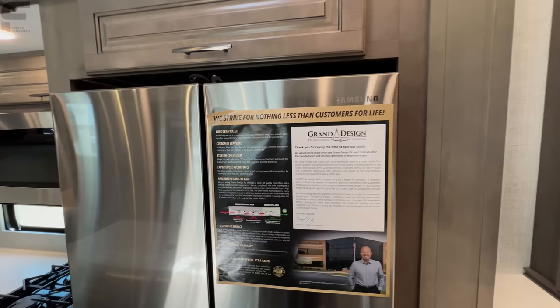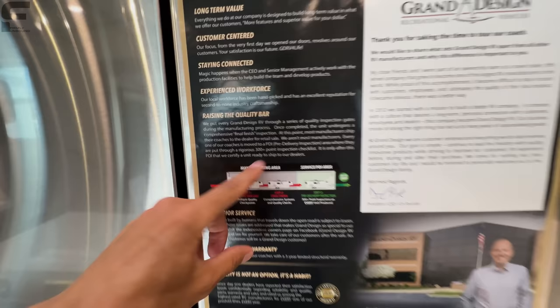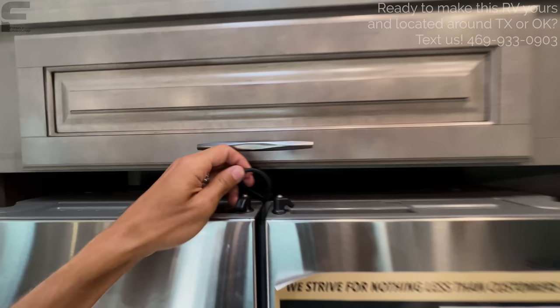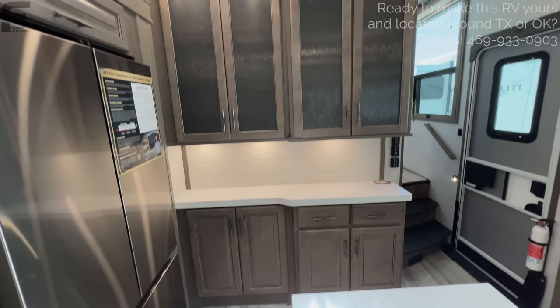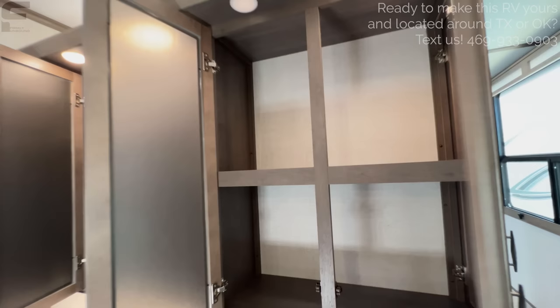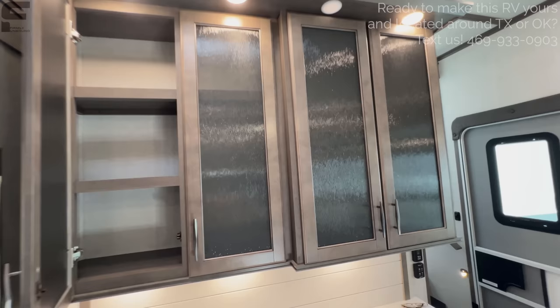They go through about a 300-point inspection checklist on every single RV they build before it leaves, whereas most manufacturers only do it on every 10 or 20 RVs they build. Storage above the refrigerator, and then this space here is going to continue adding to all your storage in this fifth wheel — three shelves in one section, and an even bigger section next to it with two shelves, so you can fit some larger items. Feels like a very thoughtful design to maximize storage space without a pantry.